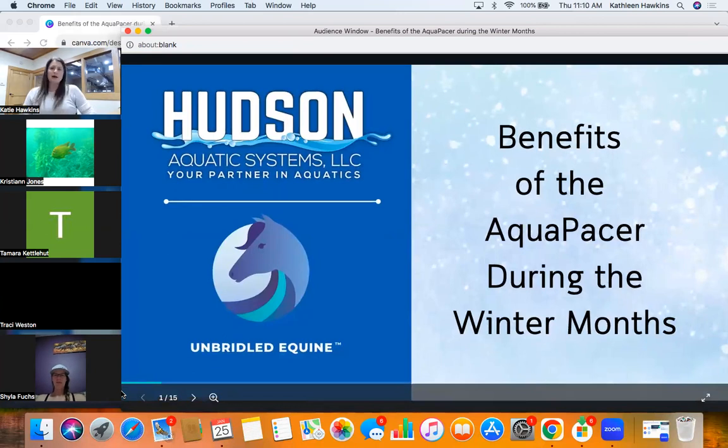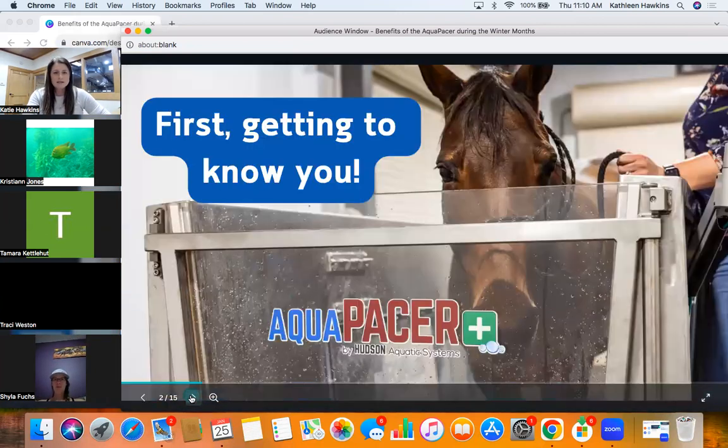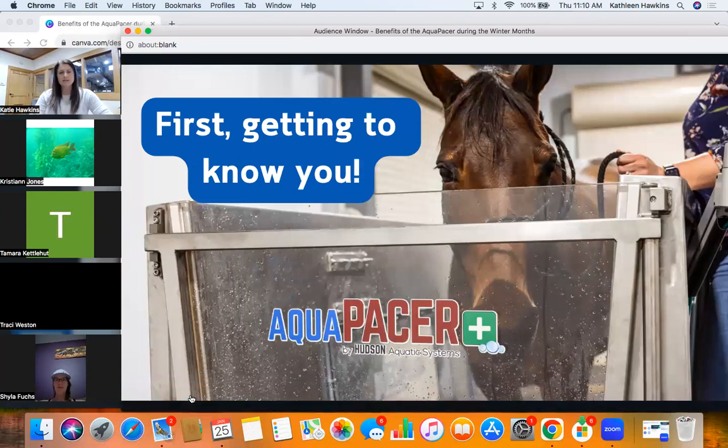So: the benefits of the Aquapacer during the winter months. Let's get started. First of all, since it's the new year, I wanted to get to know you all a little bit better.